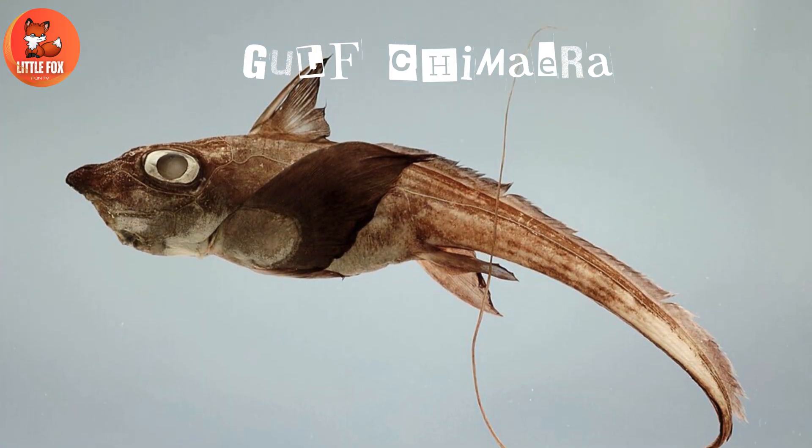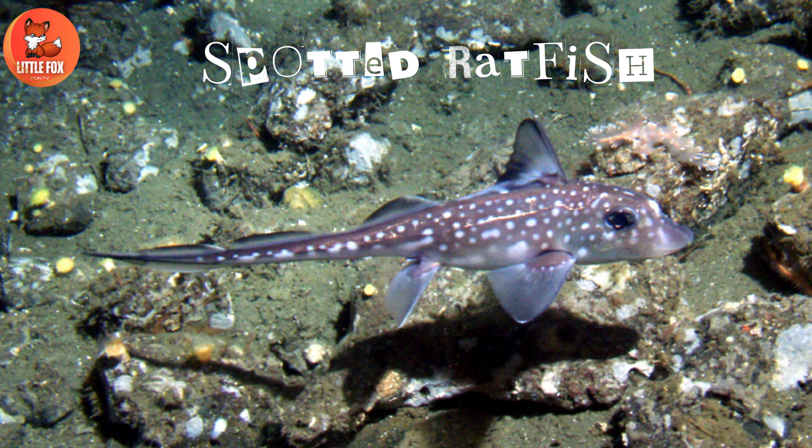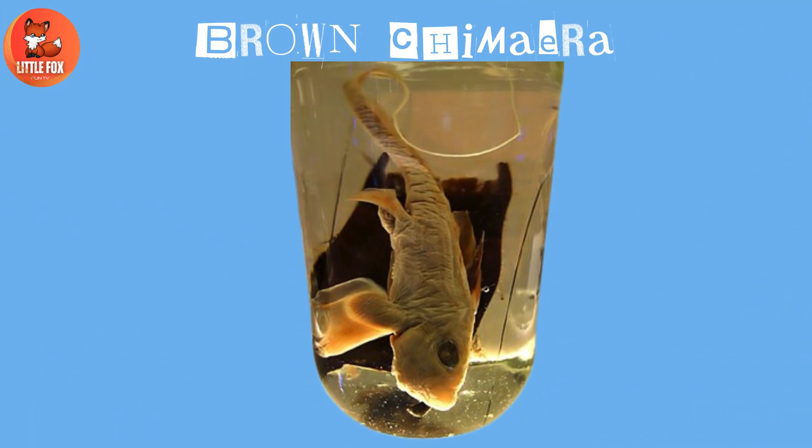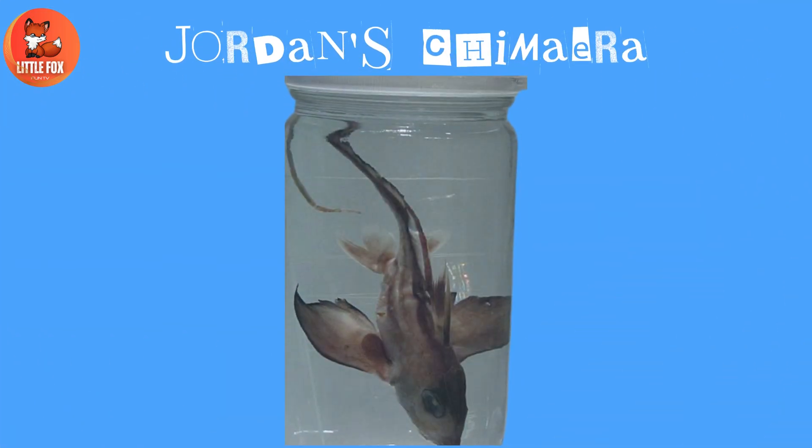Number 7: Gulf Chimera. Number 8: Spotted Rat Fish. Number 9: Brown Chimera. Number 10.